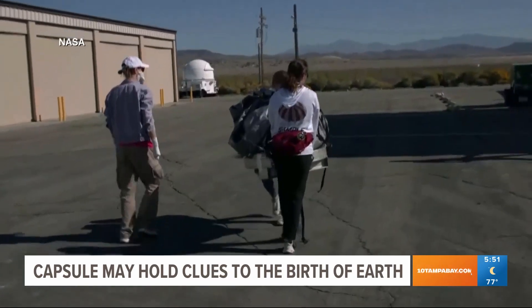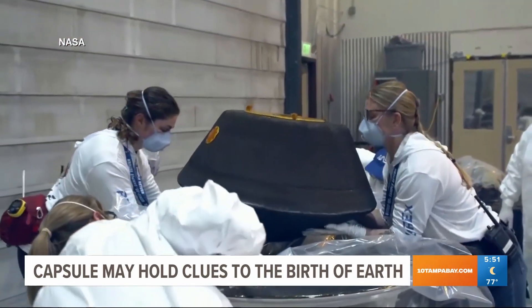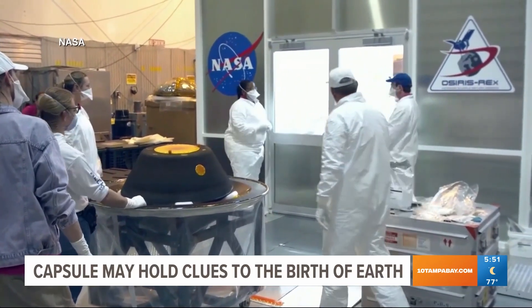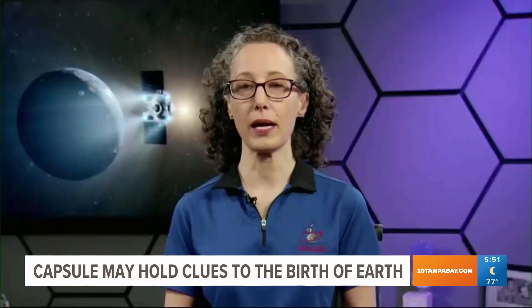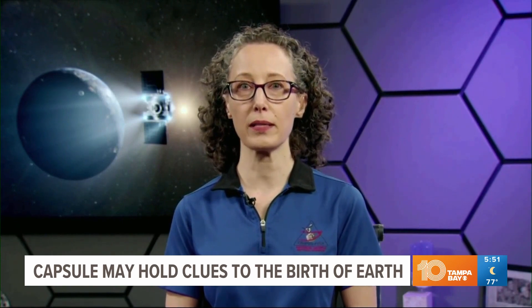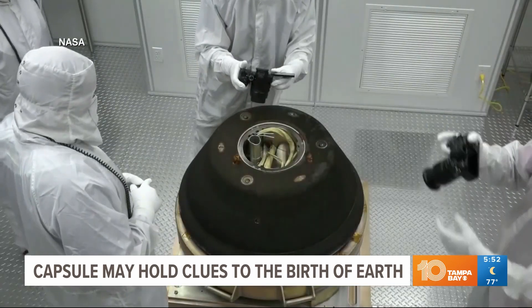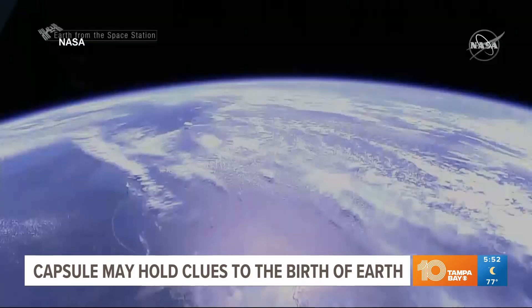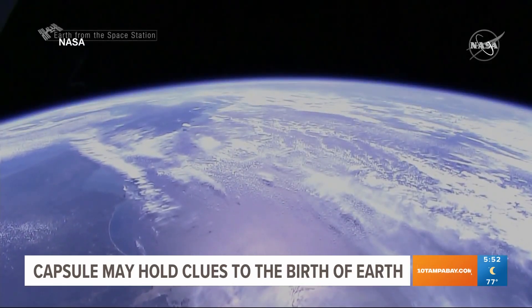The capsule holding the precious cargo was moved to a temporary clean room at the Defense Department's Utah test and training range. We're hoping that we'll see organics, we'll see amino acids, the building blocks of life, as well as evidence for past water on Bennu, because all of these things are the sorts of materials that asteroids and comets delivered to the Earth when it was forming and helped life to be able to flourish.